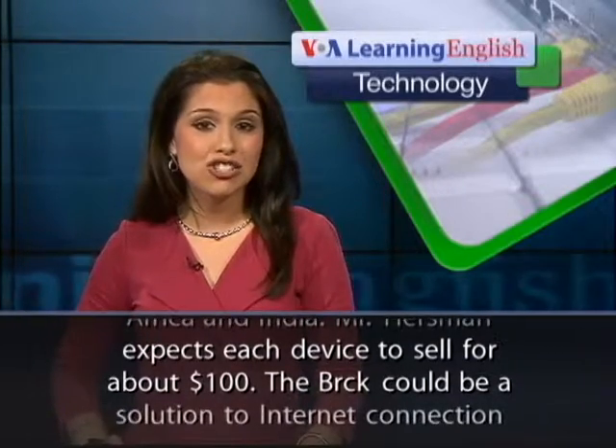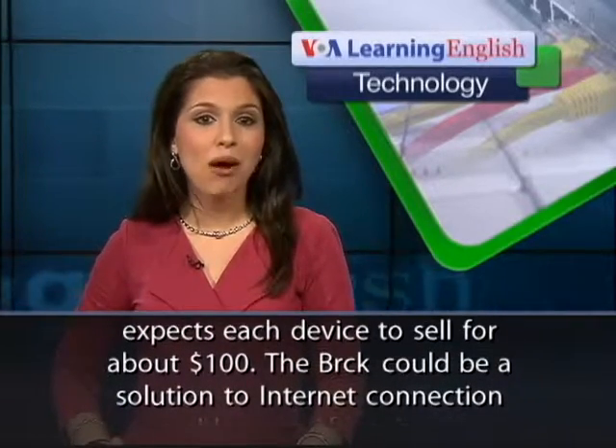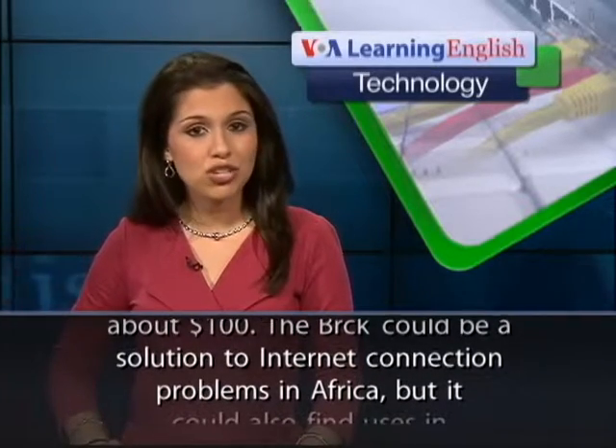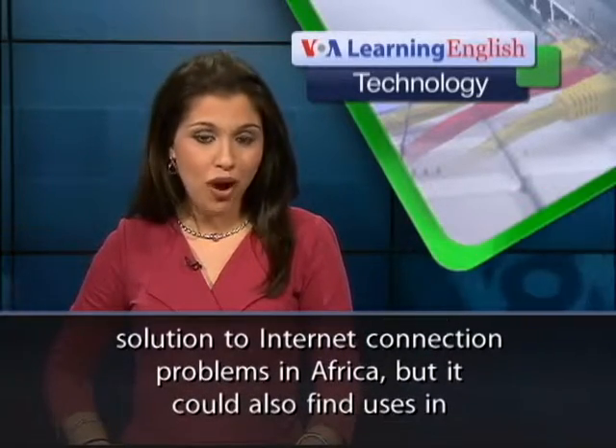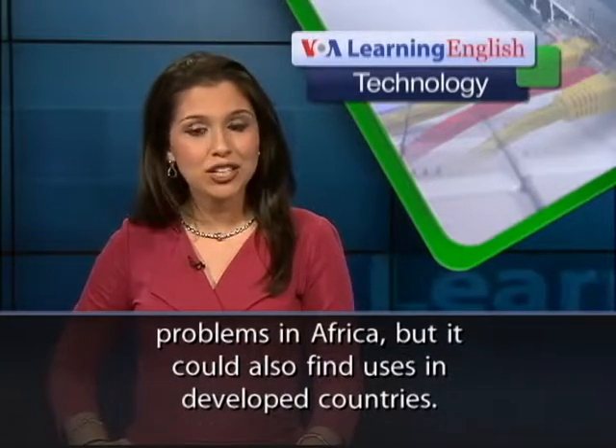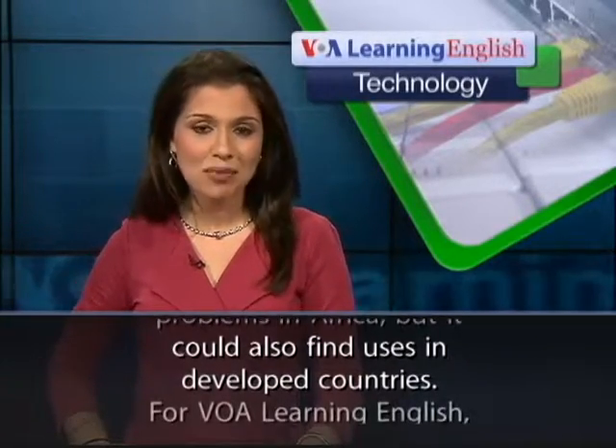Mr. Hurstman expects each device to sell for about $100. The Brick could be a solution to Internet connection problems in Africa, but it could also find uses in developed countries.